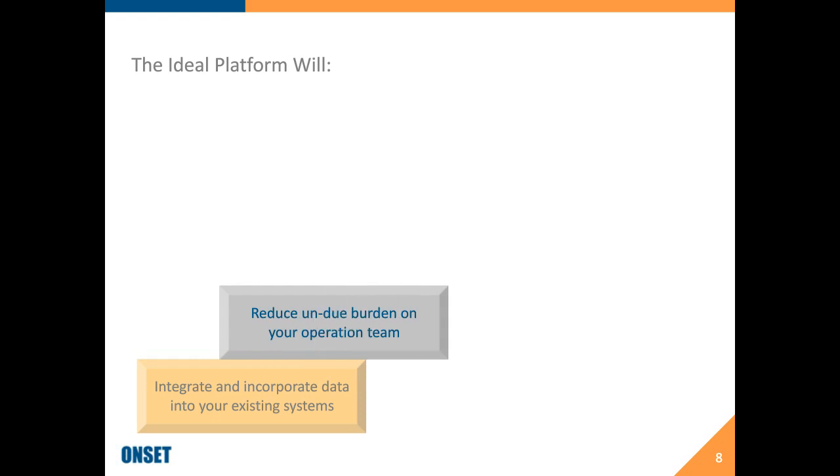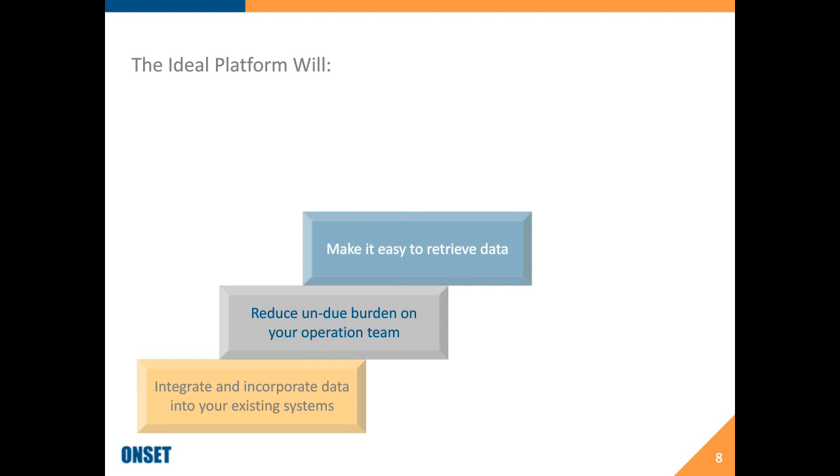The system should not put undue burden on your operational team. It's great to have all that data, but if you're adding 30% to 40% of man-hours just to put data into your system, it's not a good process. Your system should take the work out of the operations team and put it on the system working in the background. You need to make it easy to retrieve data — whether logistics or temperature data — and automate getting that information to you, whether through delivery of reports or KPIs that give a real-time overview of your supply chain.